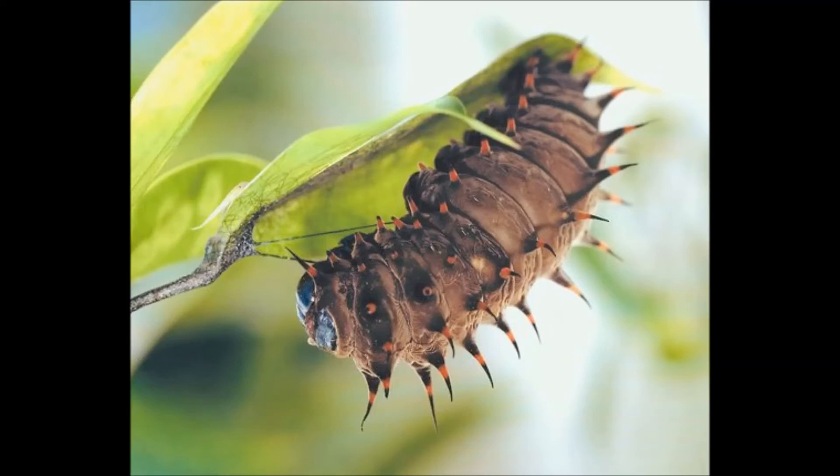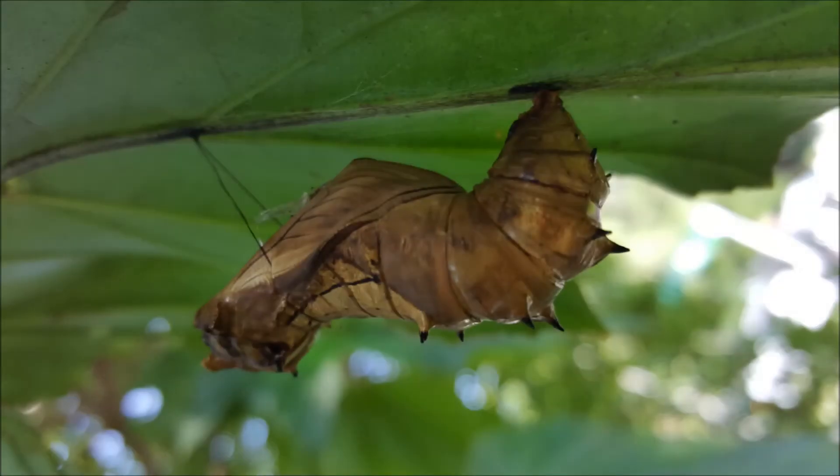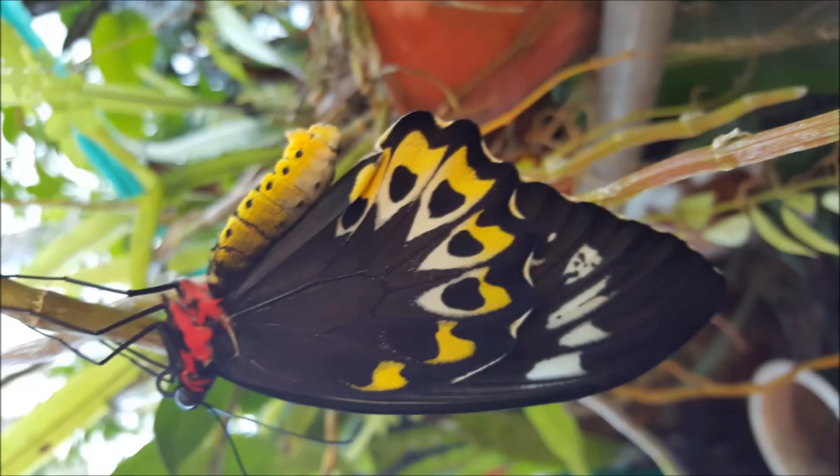Once they have enough energy, they travel high to a leaf on a nearby plant and form a sling with some caterpillar guy ropes. They shed their caterpillar skin and form their chrysalis. It takes about 26 days for a butterfly to emerge.